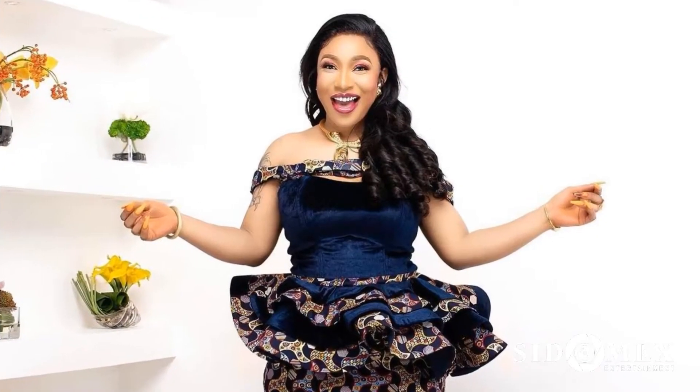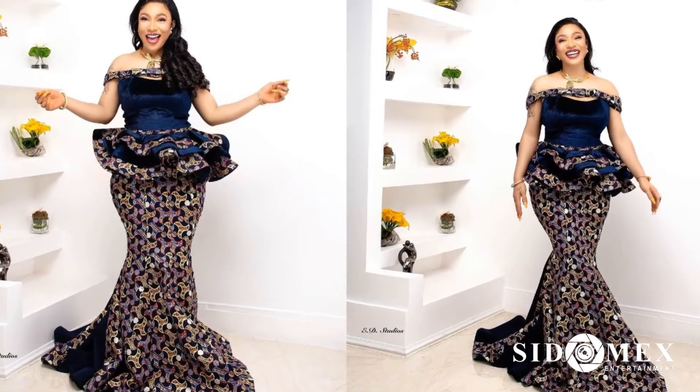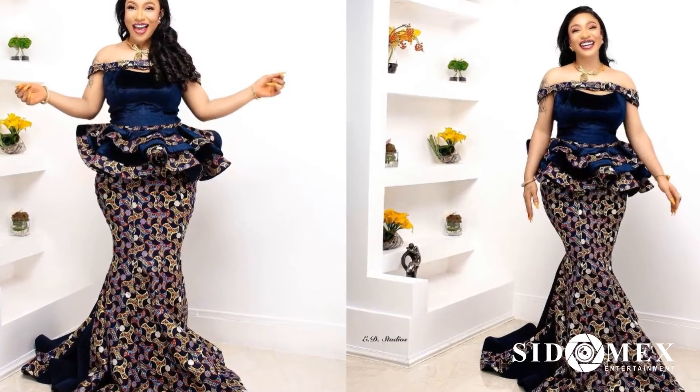Number 8: Tonto Dike. This beautiful Ankara dress on Nollywood's Tonto Dike deserves a spot in one of the latest Ankara styles magazines.